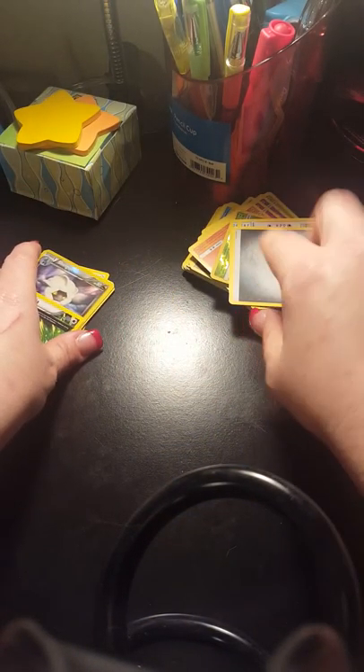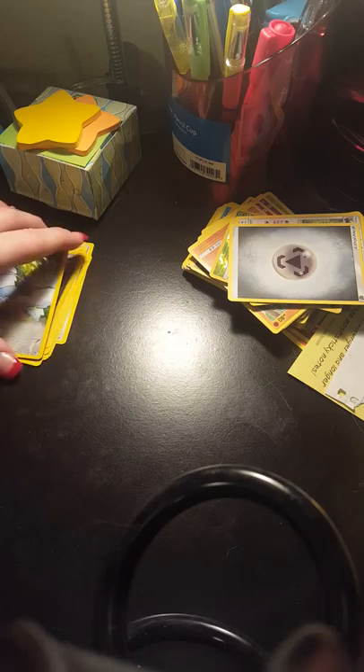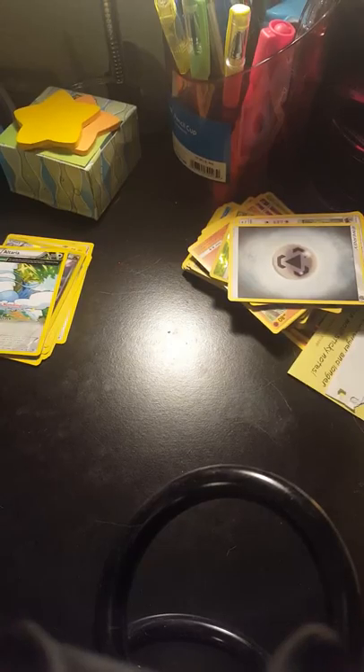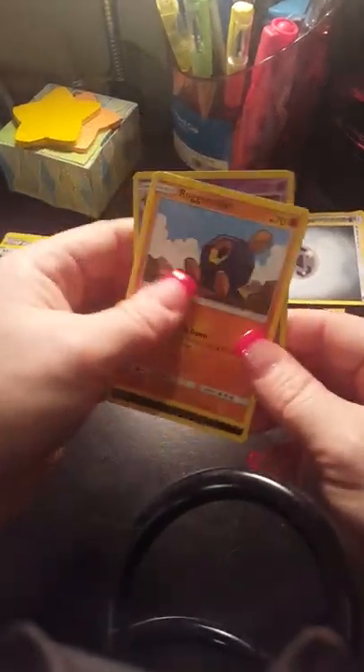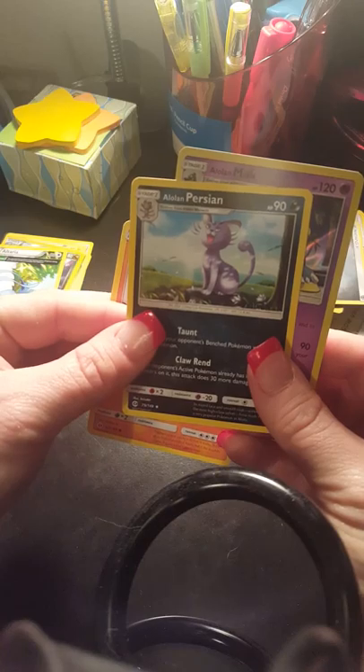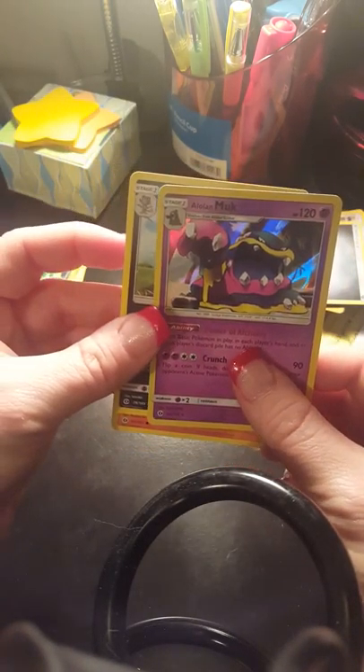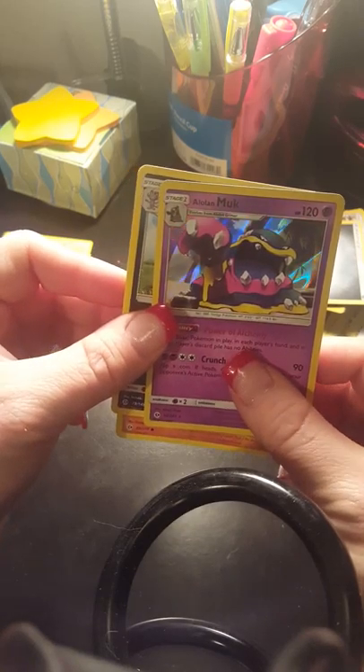And you can see I do have a stack here, so I do have an addiction. Let's get straight into the Sun and Moon — I'm going to open off camera, it's just faster and easier that way. We got a Roggenrola, an Alolan Persian, and a hollow Alolan Muk. That's pretty cool, I like that card.